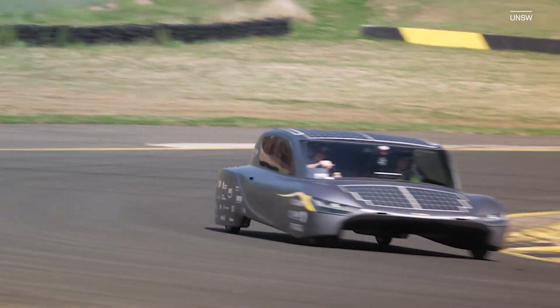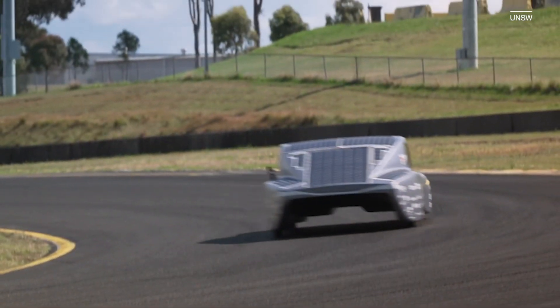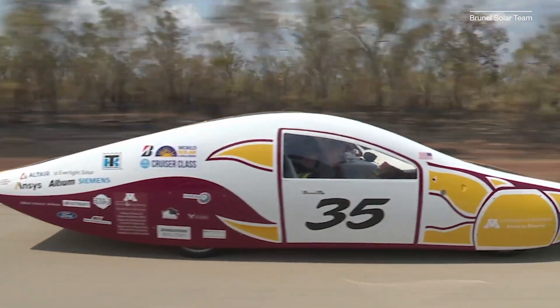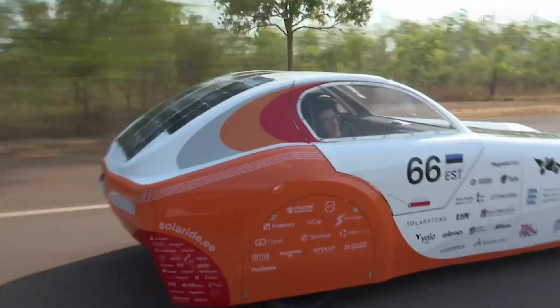The Sunswift 7, which weighs about one-quarter of what a Tesla does, took home the top prize in the Cruiser category and broke a Guinness World Record for fastest EV over 1,000 kilometers on a single charge. It was followed by UMN's vehicle Gaia in second place and Estonia's Solar Ride 2 in third.